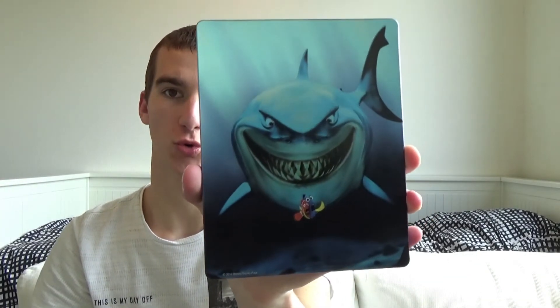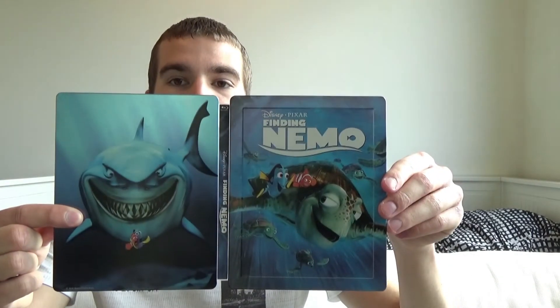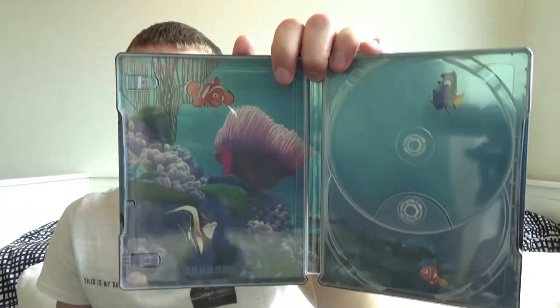Normally I'd rather have the title on the spine than the characters. But when they release another steelbook with characters on the spine, please also release this one with characters — not the title — so they fit together. On the back we have Shark Bruce with Marlin and Dory — a classic cover and I really really like it. On the inside we have two discs: the 3D disc and the normal Blu-ray disc, both region free. And we have a pretty nice inside artwork. It's definitely worth the money.